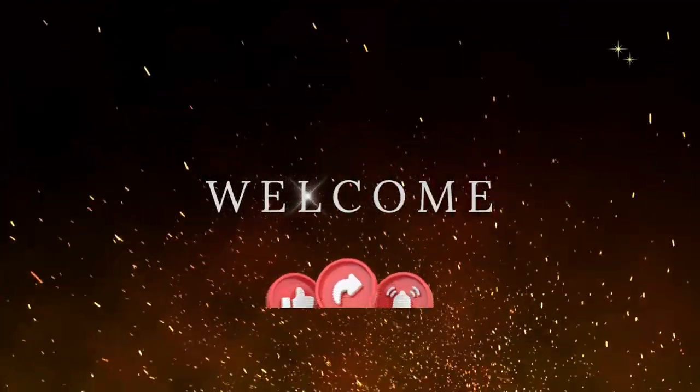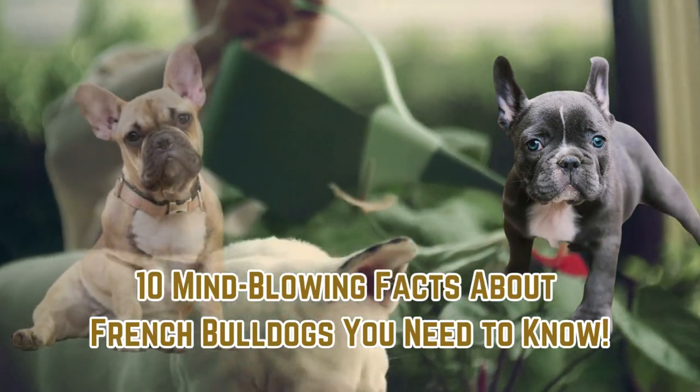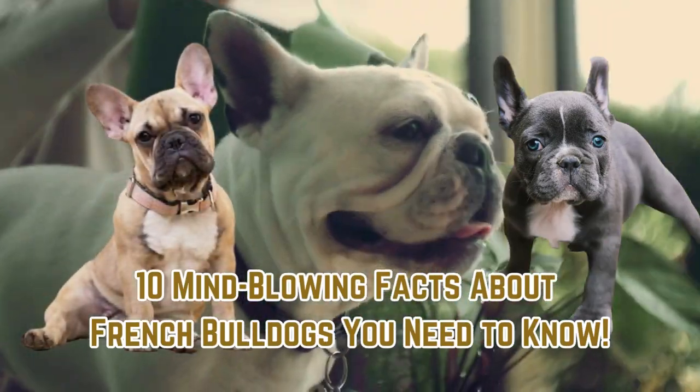Welcome to this channel. Please support us by liking, sharing, and subscribing. Ten mind-blowing facts about French Bulldogs you need to know.